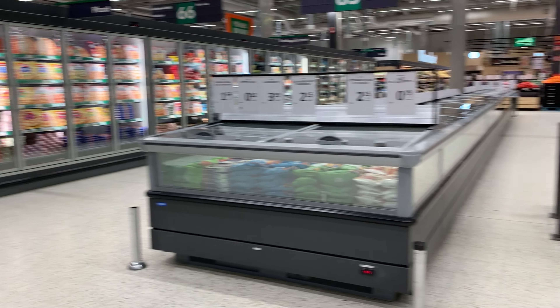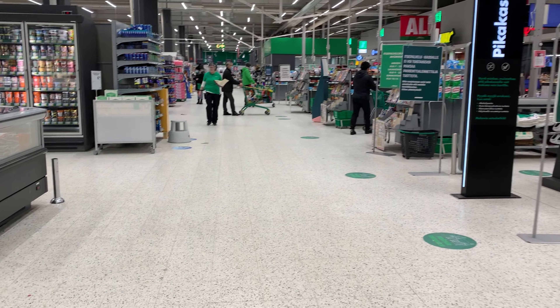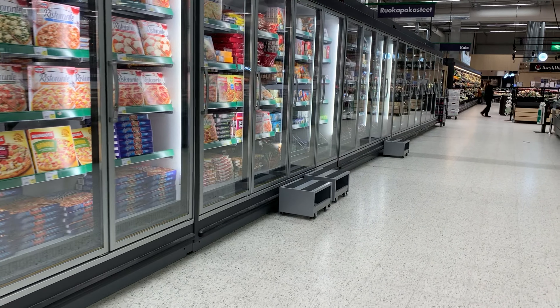When you come to Prisma, you can see that it's much bigger than Lidl. And first of all, we have some frozen products here, like vegetables and pizzas and something else.